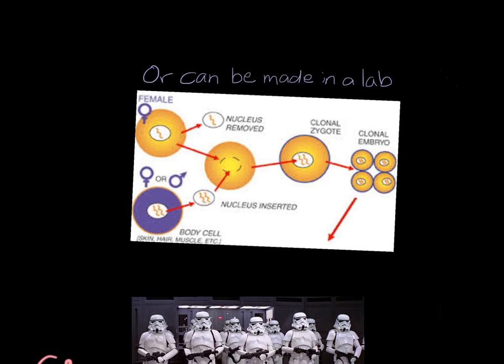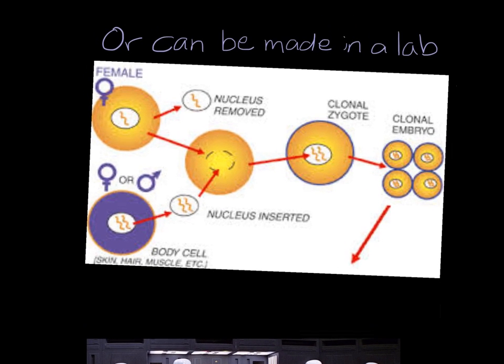In addition to that, clones can be made in a laboratory. Today, we're going to talk about how clones are made in a laboratory. But first, let's take a look at 20 organisms that have been successfully cloned by scientists all around the world.